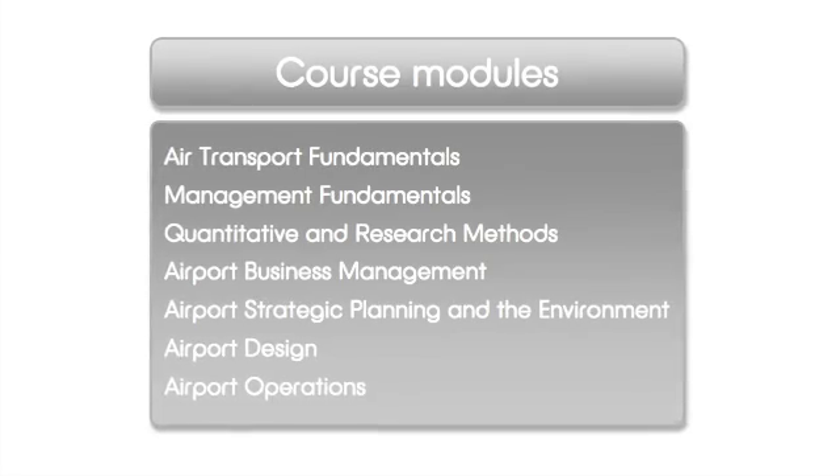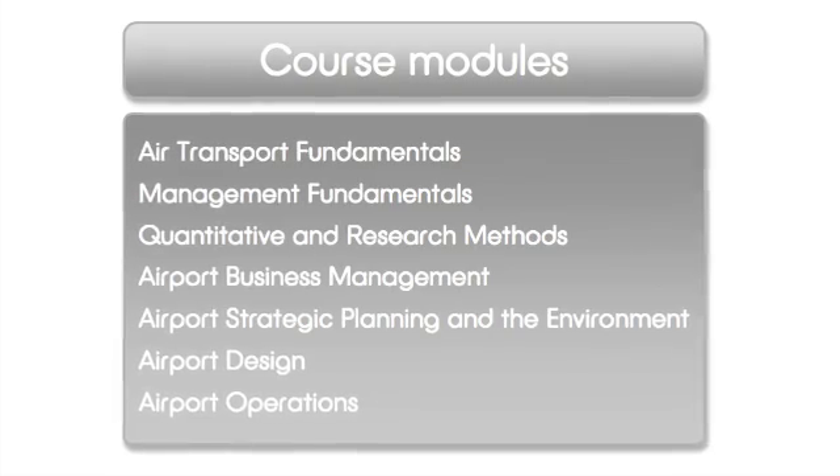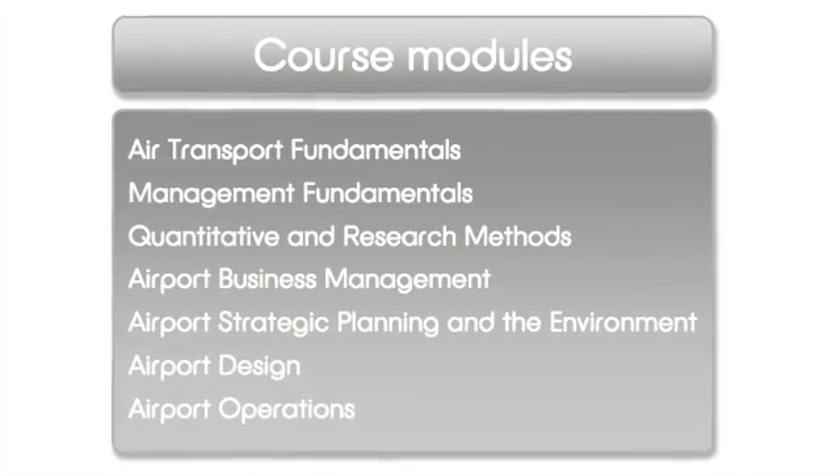We also help encourage and develop student skills in quantitative research methods, which is covered in one module. In terms of the airport-specific modules, these are strategic planning and environmental management, airport design, airport operations, and airport business management. The aim of the group project is to bring together all the skills and knowledge developed during the course to solve a particular research problem.